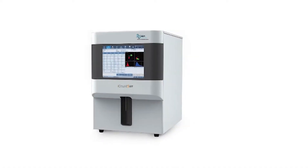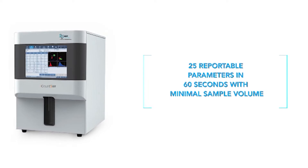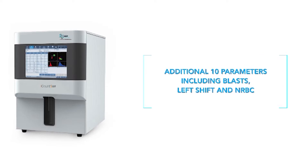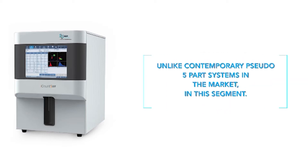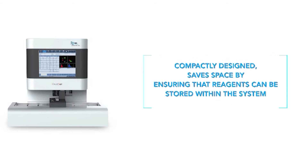iCount5TS delivers highly accurate and reliable results — 25 reportable parameters in 60 seconds with minimal sample volume, plus 10 additional parameters including blasts, left shift, and nRBC. A separate basophil channel and dedicated reagent for basophil measurement establish it as a real true five-part system, unlike contemporary pseudo five-part systems in the market. It flags pathological and morphological abnormalities.